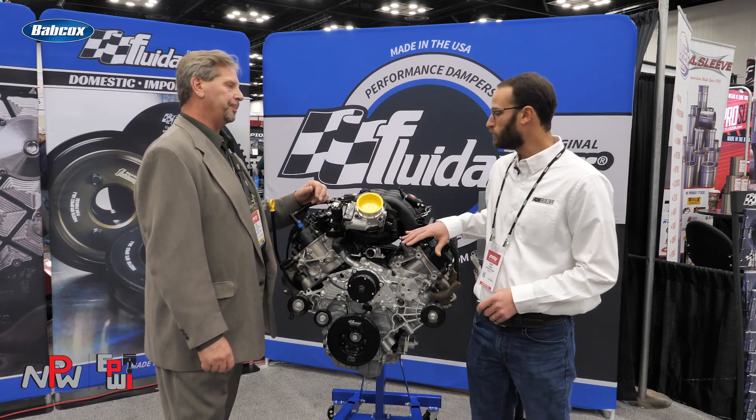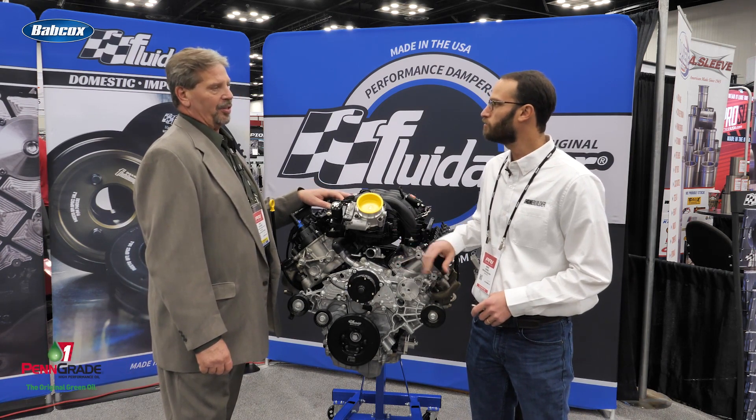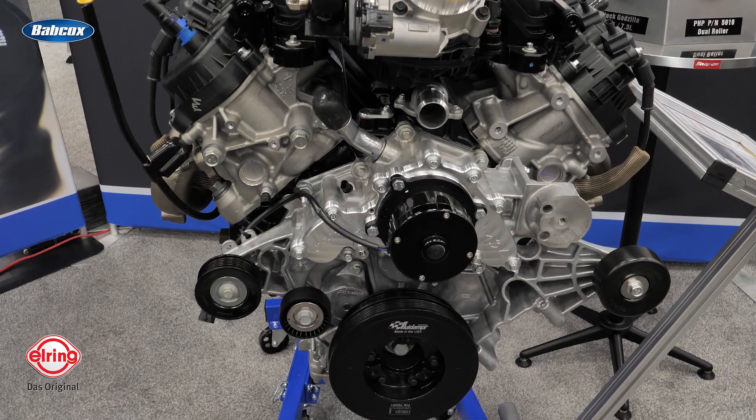The crank is a stock piece, just balanced for the weight that we're running. And obviously we're in the Fluid Amper booth, so you've got the damper here out front.